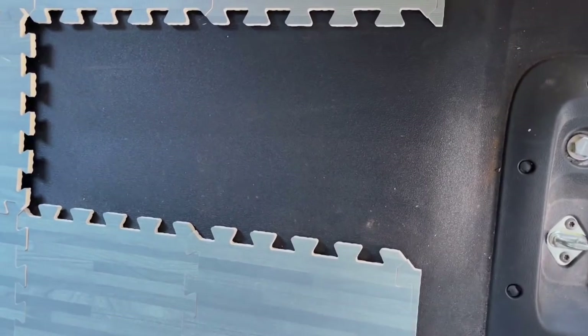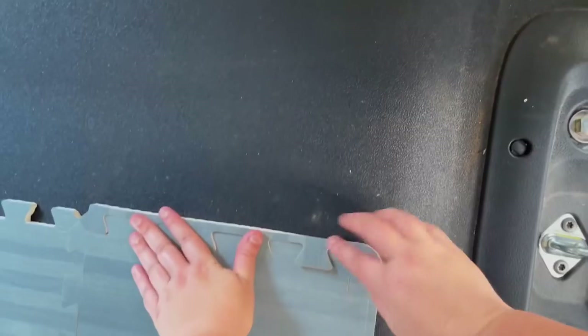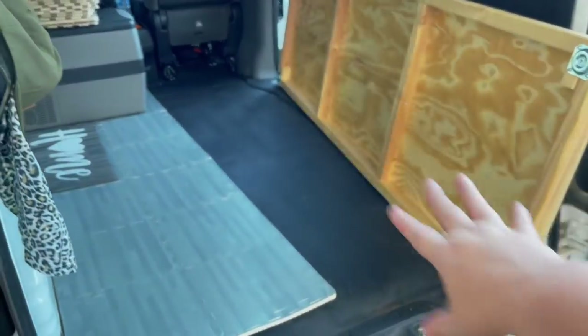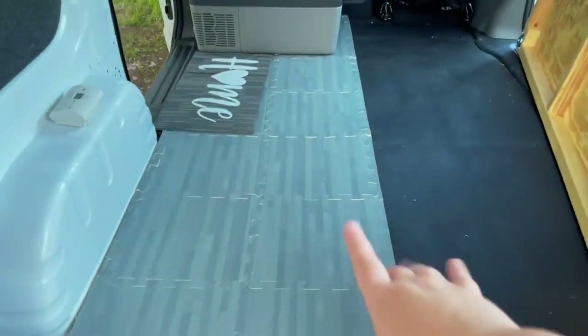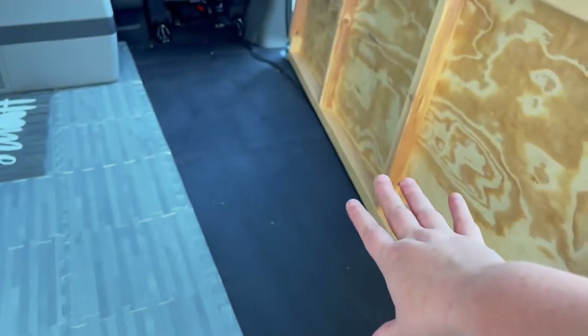Now we're going to put this down. We removed everything that was on this side but kept the aisle strip, because it helps with my knees whenever I have to get things from under the bed.